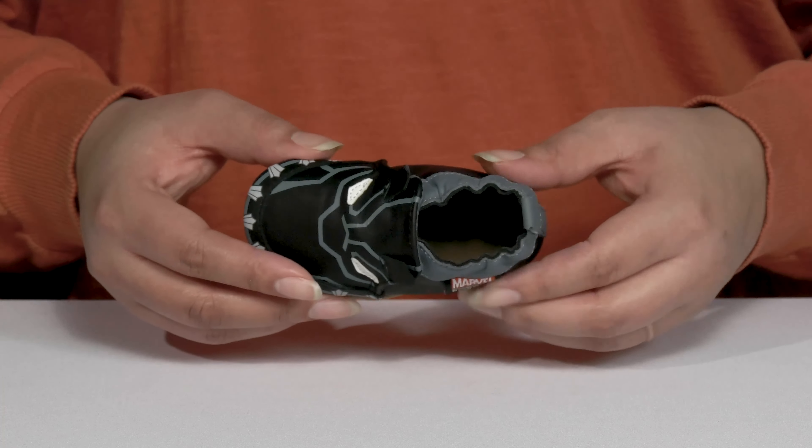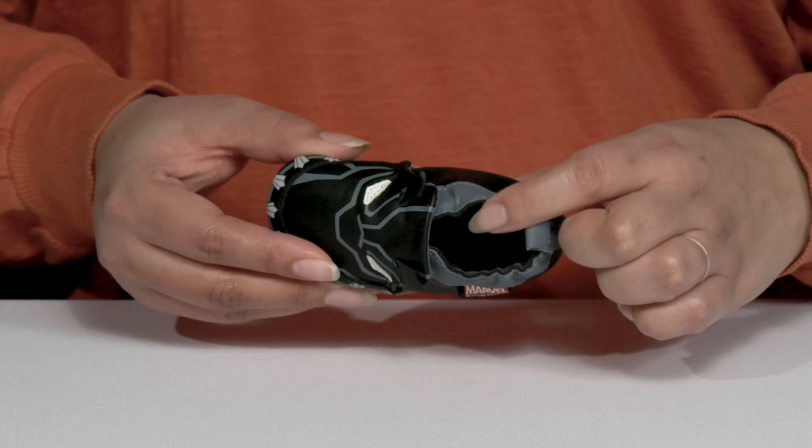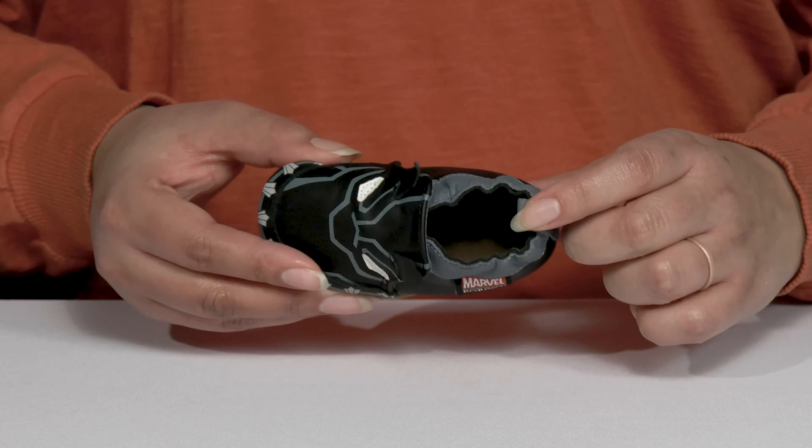The Black Panther Crib Shoes by Robeez feature a leather upper with a round-toe silhouette. They have a wide opening with a hidden stretch panel on the inside to give them a snug and comfortable fit and make for easy slip-on.